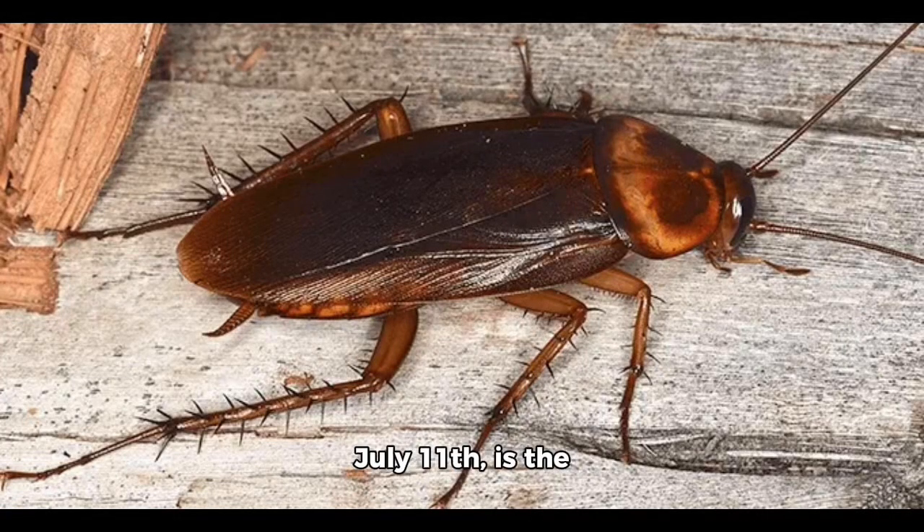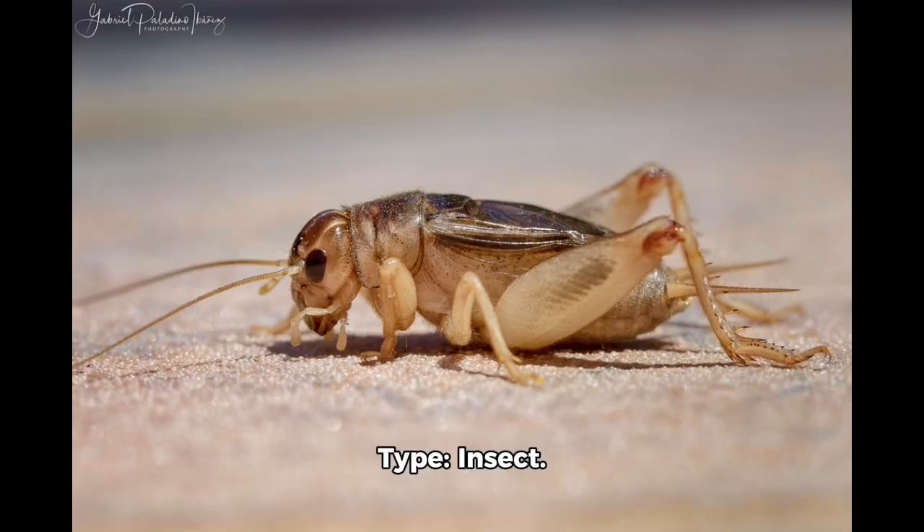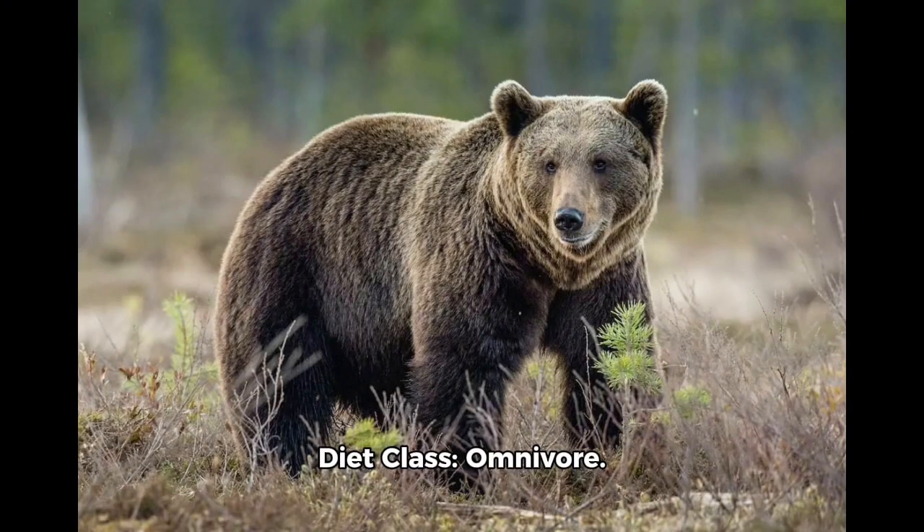The animal of the day, July 11th, is the American cockroach, or the binomial name Periplaneta americana. Type: insect. Diet class: omnivore.